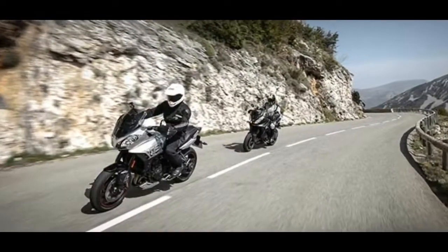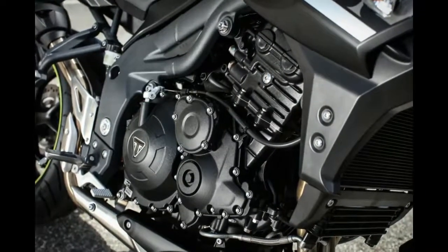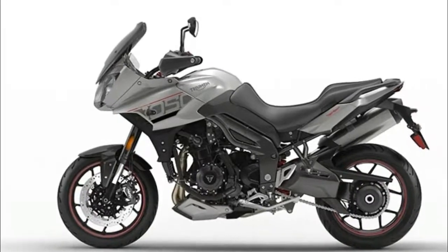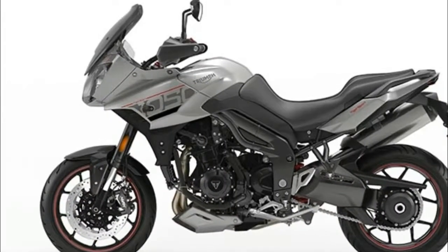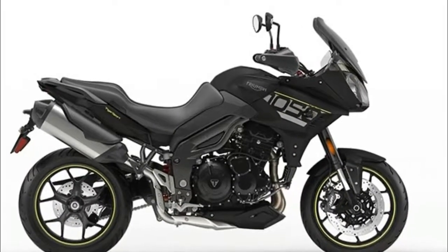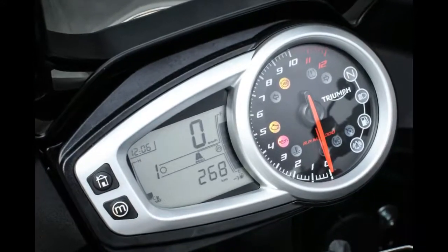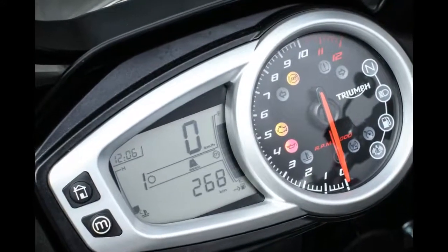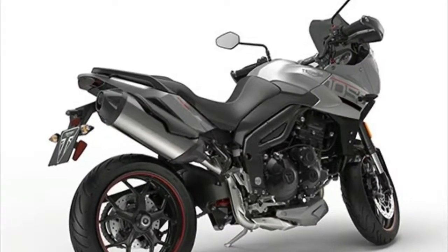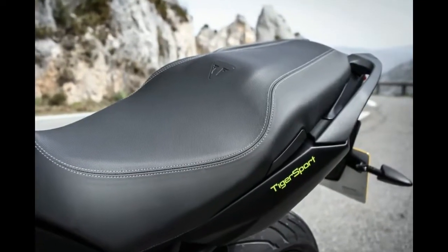The 2017 Triumph Tiger Sport — from touring and scratching to hitting the apex every time on your favorite Sunday blast, the new Tiger Sport is a bike you will want to ride every day. It has been designed to redefine the meaning of versatility and literally deliver the best of all worlds, from real sporting prowess with more performance and thrilling riding characteristics, to mile-munching touring with more comfort and capability for hassle-free long distance riding pleasure.